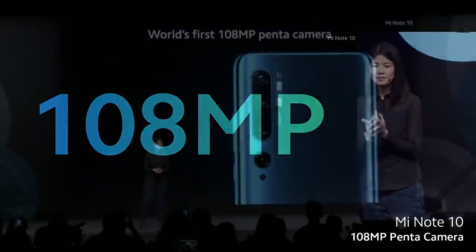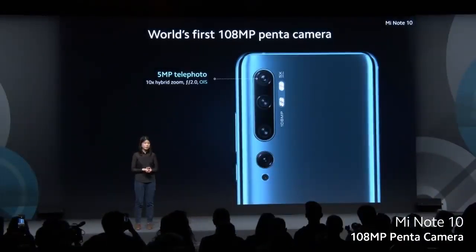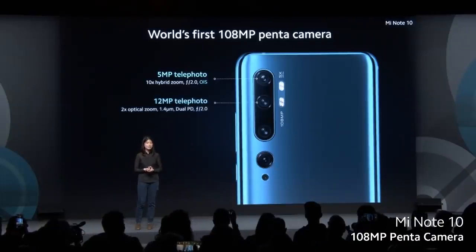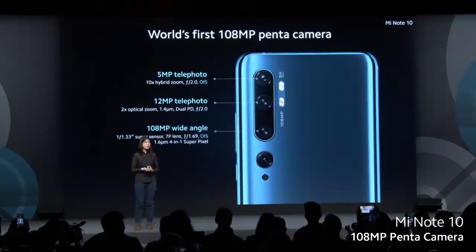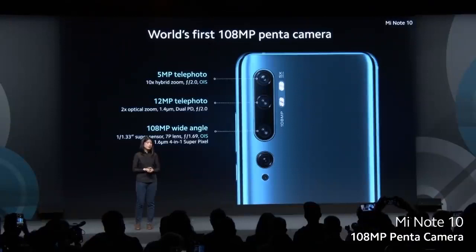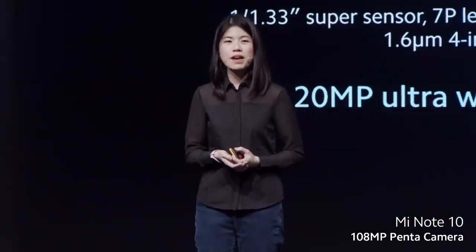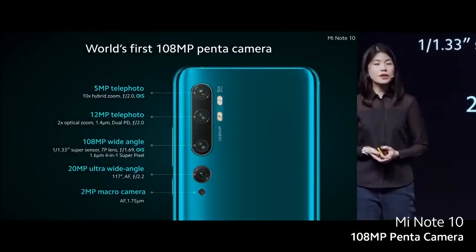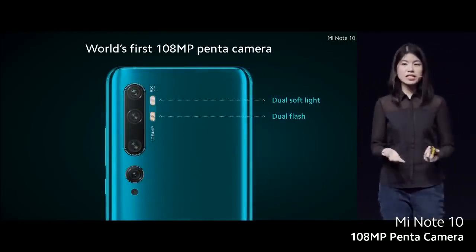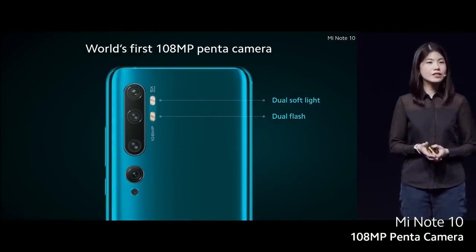We're bringing photography to the next level with 108 megapixels! It has a 10x telephoto lens with optical image stabilization, and a 2x 12 megapixel telephoto lens made for portraits. The primary sensor is a 108 megapixel with OIS — so we have dual OIS, one for the primary sensor and one for the telephoto. We also have an ultra-high resolution 20 megapixel ultra-wide angle lens, a dedicated macro lens, and dual flash with a softer dual light.